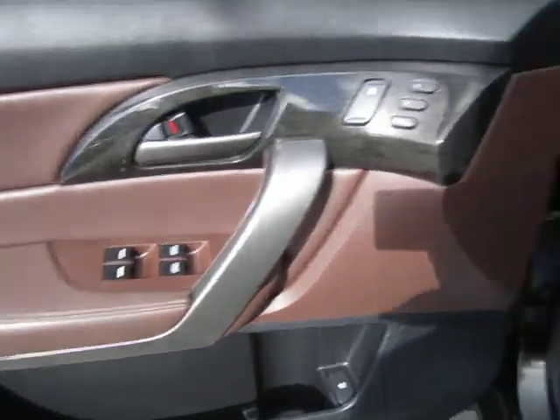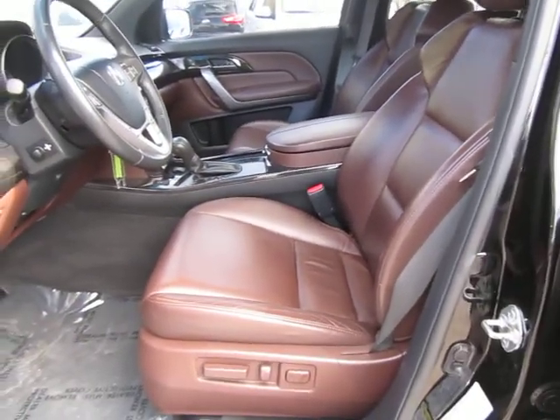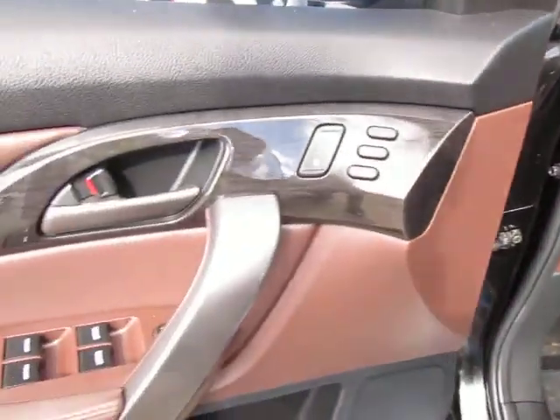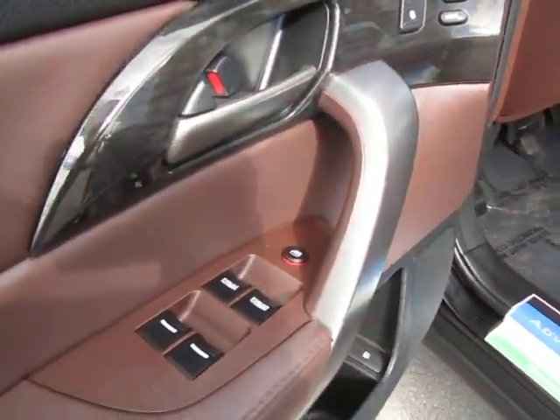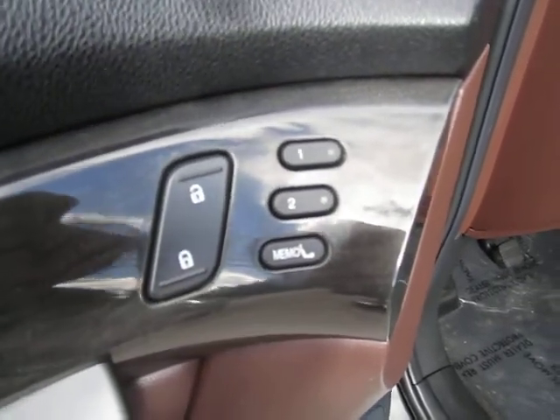We've got a two-tone interior on this — nice mahogany brown on black. On the door panel here, you'll see we've got wood trim with our power windows and door locks, as well as our memory seat options.